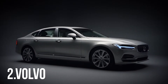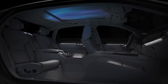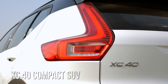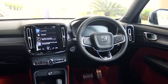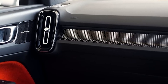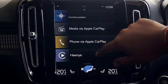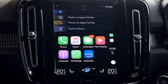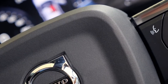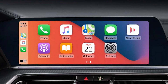Number 2: Volvo. Long known as a brand focused on safety, modern Volvos have become nearly recognized for their cabin comfort. The base Volvo XC40 Compact SUV comes standard with a leather-wrapped steering wheel and shift knob, as well as an eight-way power-adjustable driver seat. Leather upholstery and heated seats are available as well. The clean dashboard design in most new Volvos centers around a 9-inch tablet-like touchscreen that controls most of the vehicle's functions. All models come with Apple CarPlay, Android Auto, and USB ports.